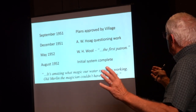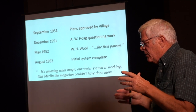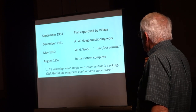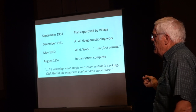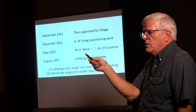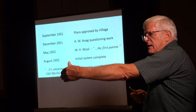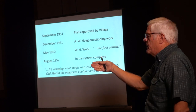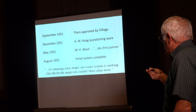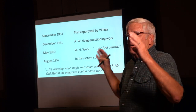In 1951, the plans for the whole system were approved by the village. Hoig was doing the supervision for the construction. They were working late into the winter trying to get the system going — remember, it was going to be operational by the fall of '51. Well, it wasn't until May 1952 that Mr. Wool became the first patron. He was one of the trustees and he happens to live at Wool Crossing on Route 15 towards Essex Junction. If it worked for him, it's going to work for everybody as far as head and pressure. But it wasn't until the end of August 1952 that things were complete. They were so excited — 'it's amazing, our water system is working!'